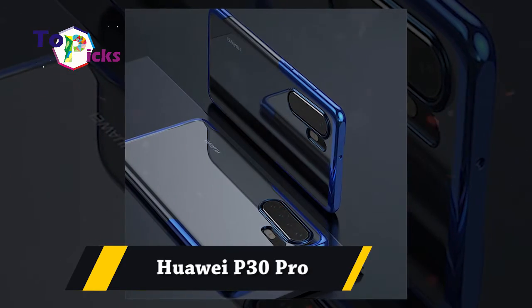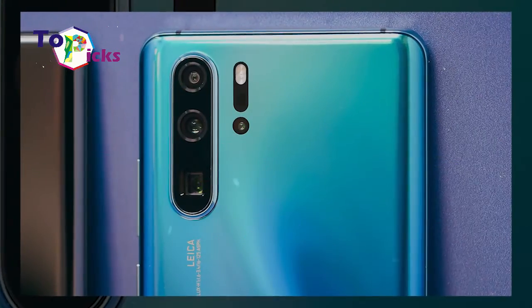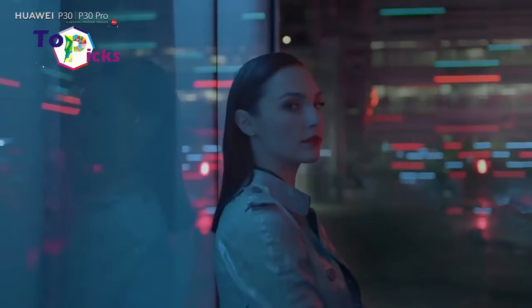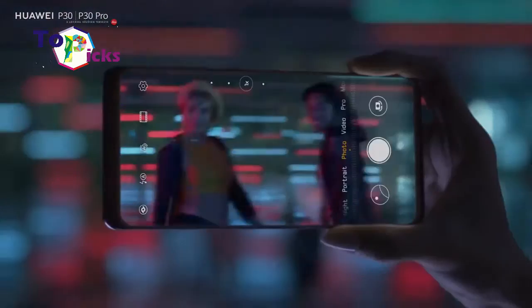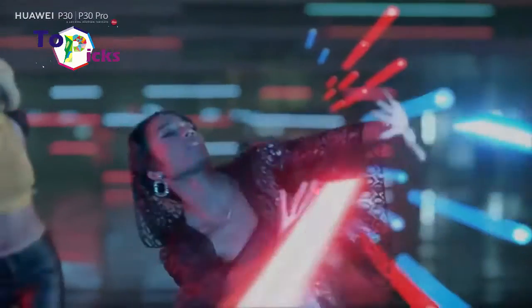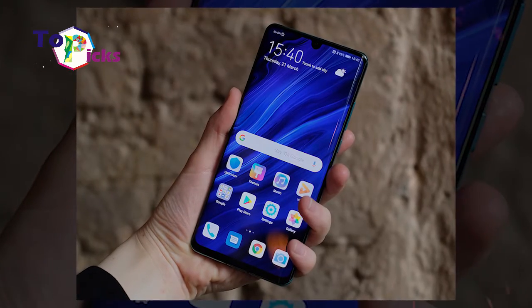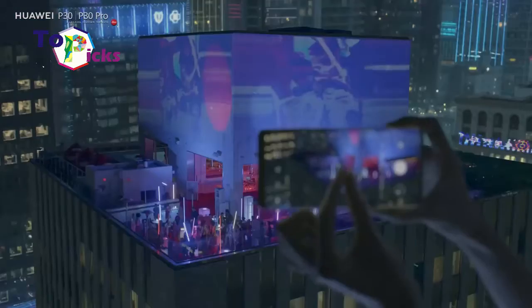Huawei P30 Pro is equipped with 4 cameras: 14MP wide quality, 8MP telephoto, 20MP ultrawide, and TOF depth cameras. The Bezel P30 Pro looks even thinner than the iPhone 11.